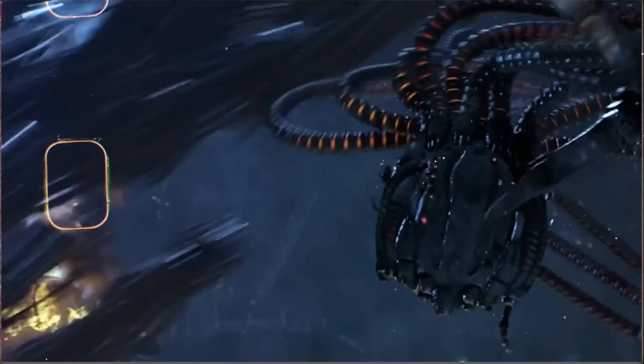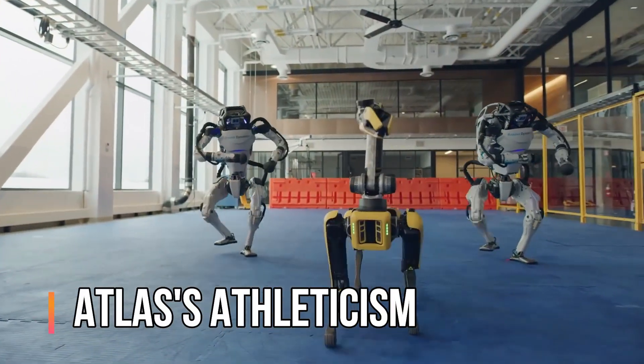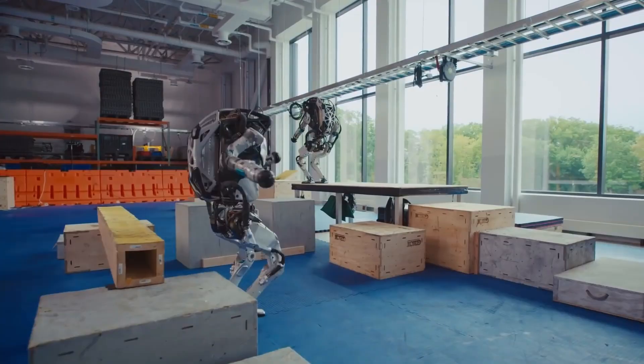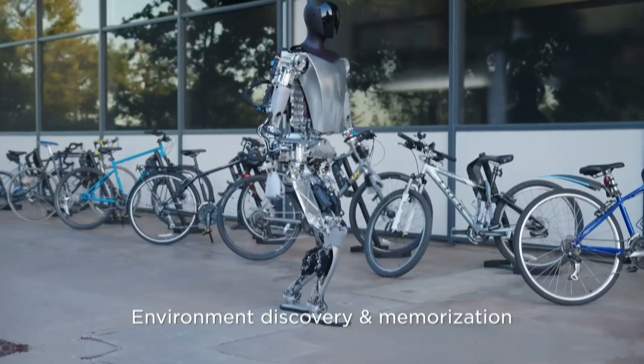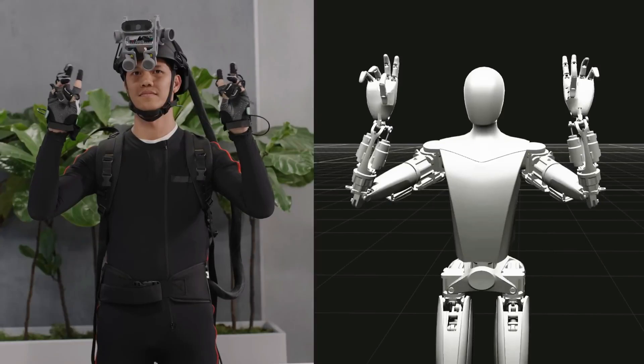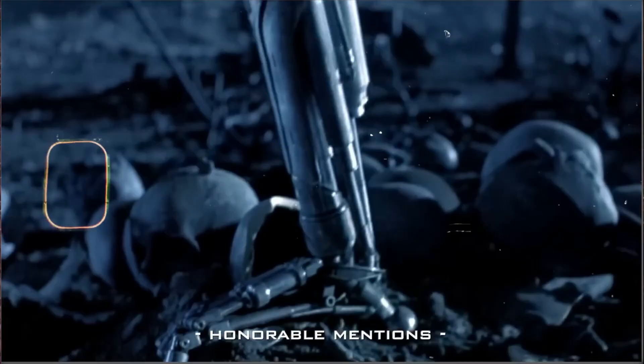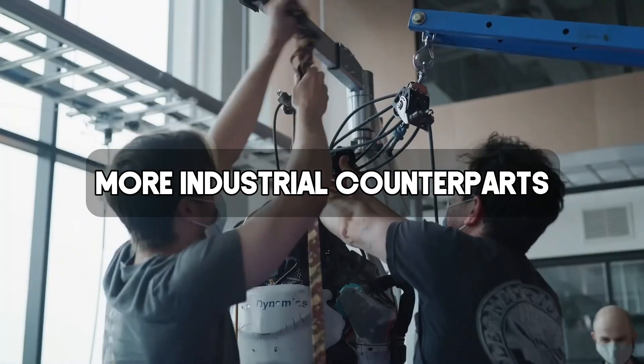While these robots may seem like competitors, it's more likely they represent different branches on the same technological tree. Atlas' athleticism could inspire future advancements in Optimus' dexterity, while Optimus' focus on practicality could inform the development of more utilitarian versions of Atlas. Ultimately, the future of robotics might see a collaboration between these types of machines — agile robots like Atlas working alongside more industrial counterparts like Optimus.